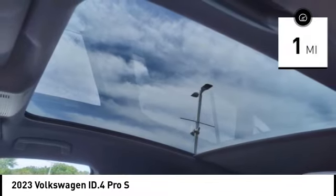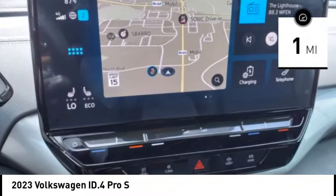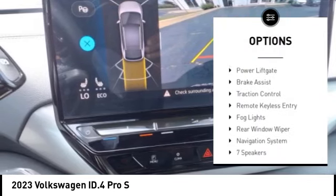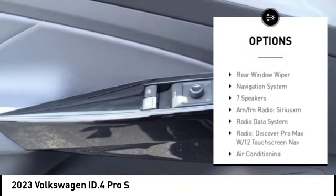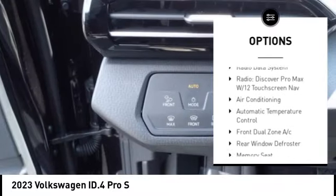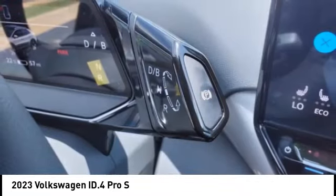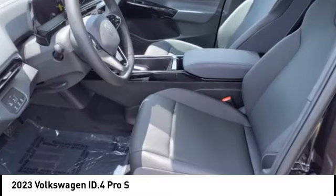This vehicle has less than 100 miles. Here are some of this vehicle's great options: rain sensing wipers, electronic stability control, alloy wheels, rear spoiler, power lift gate, brake assist, traction control, remote keyless entry, fog lights, rear window wiper.